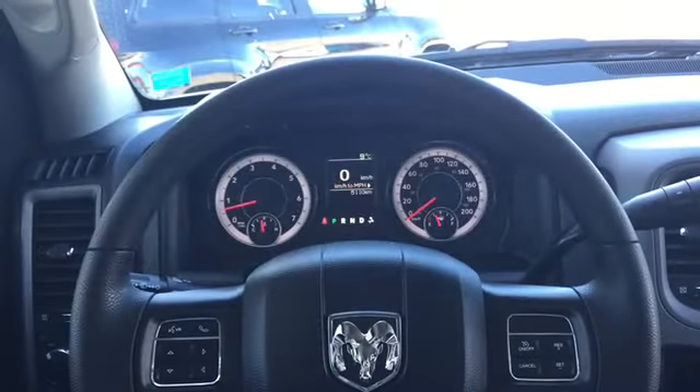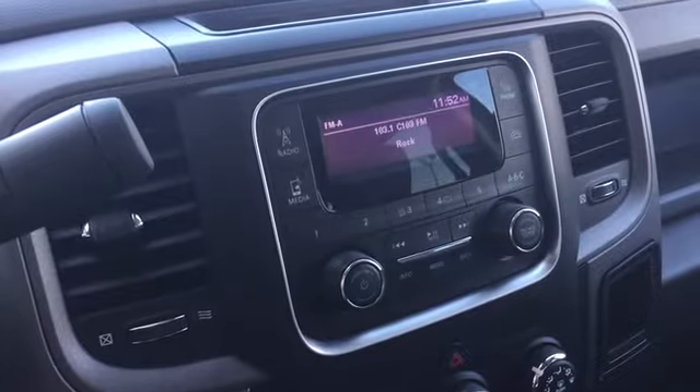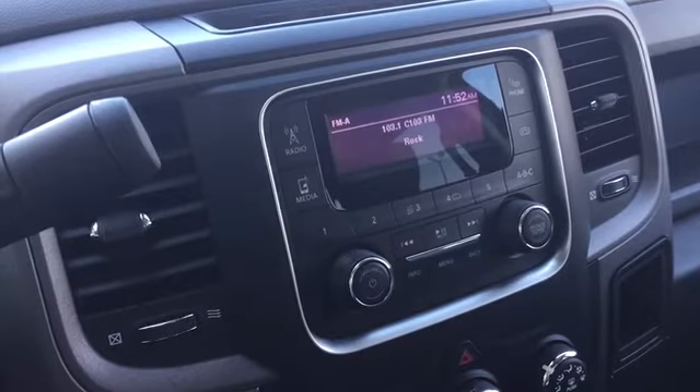Your steering wheel is loaded up with convenience features. In the middle of the dash are your entertainment features, including radio with channel presets for your favorite stations, among other awesome features.